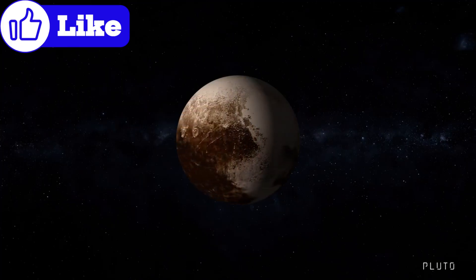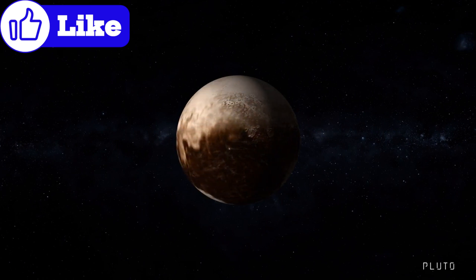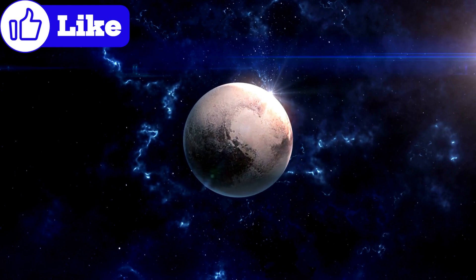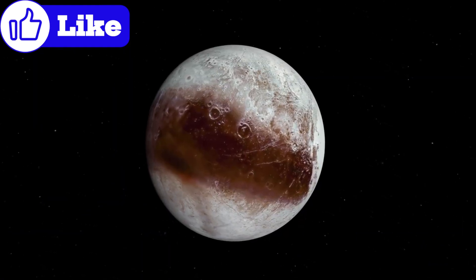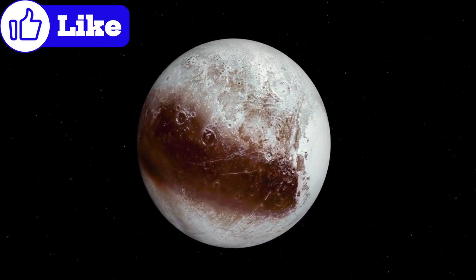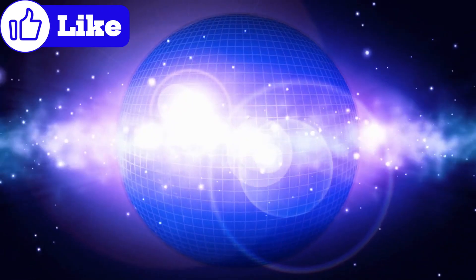Pluto's classification as a dwarf planet has sparked debates among scientists and the public alike. Regardless of its status, Pluto's unique features make it a vital part of our solar system's story. As a Kuiper Belt object, Pluto provides a glimpse into the early solar system, and its composition and geology offer clues about the processes that shaped our cosmic neighborhood.